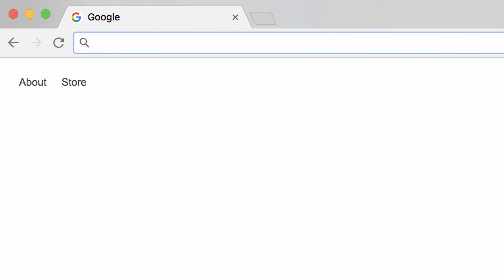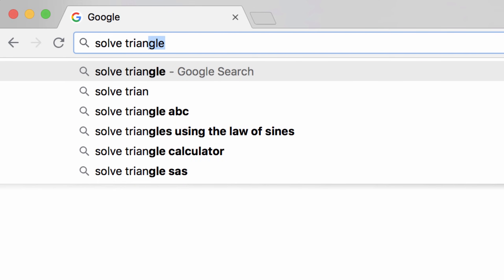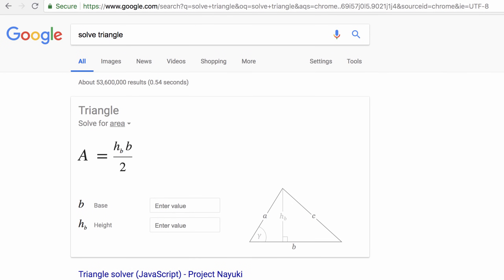If geometry is giving you trouble, type 'solve' and a shape such as a triangle or rectangle. This will bring up the geometry calculator, from which you can solve for numerous aspects of a shape.